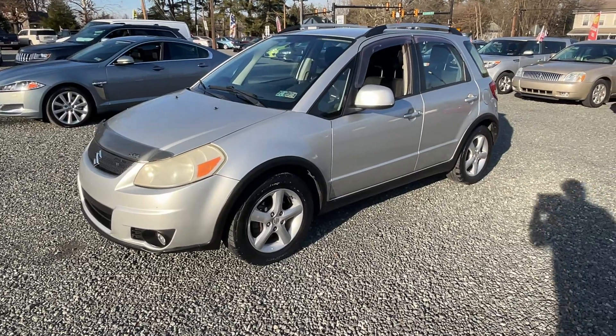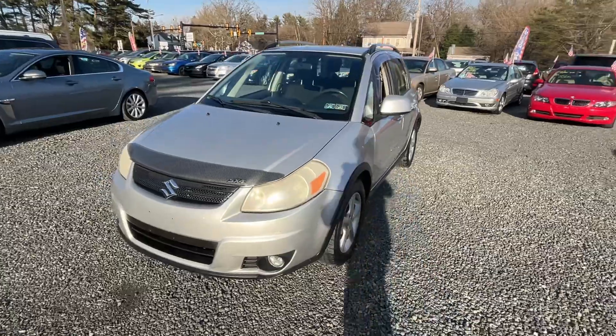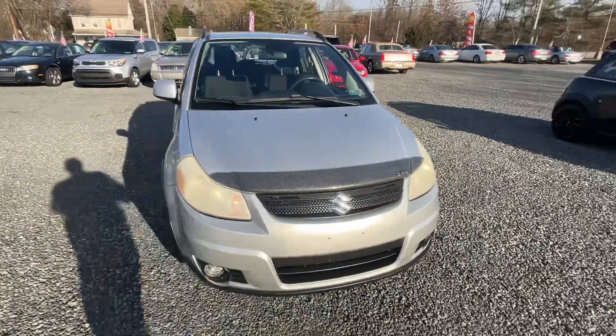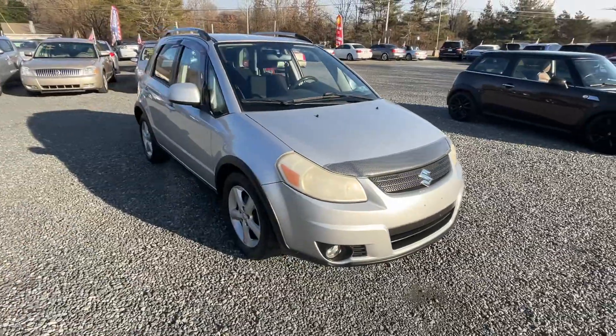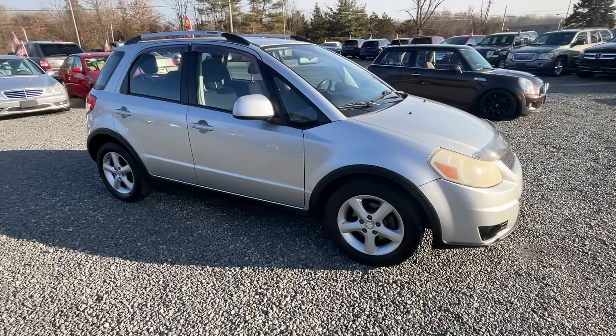This is a 2008 Suzuki SX4, four-cylinder, automatic, four-wheel drive, with around 24,000 miles on it. When we get inside, we'll turn it on. These things are nice little cars.